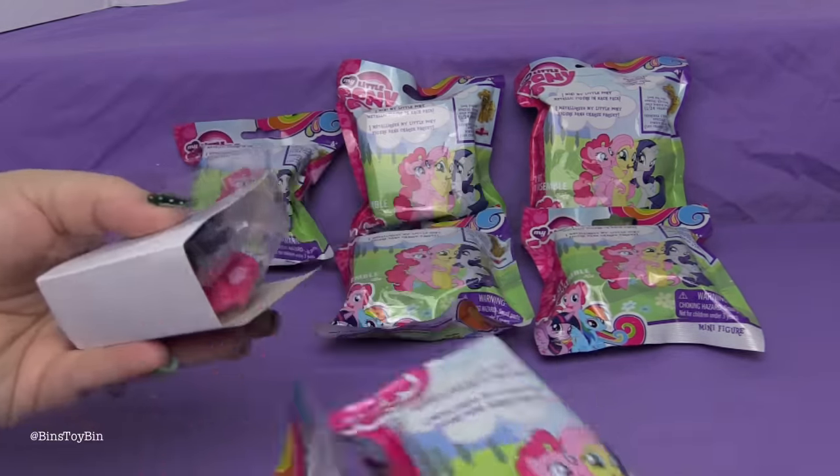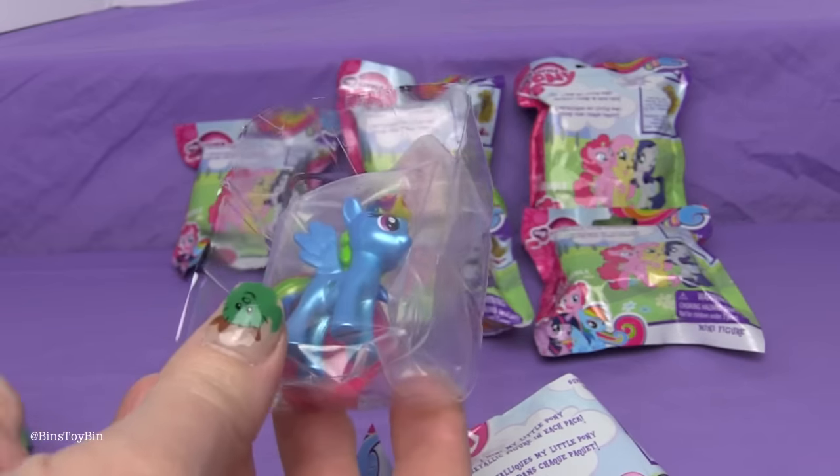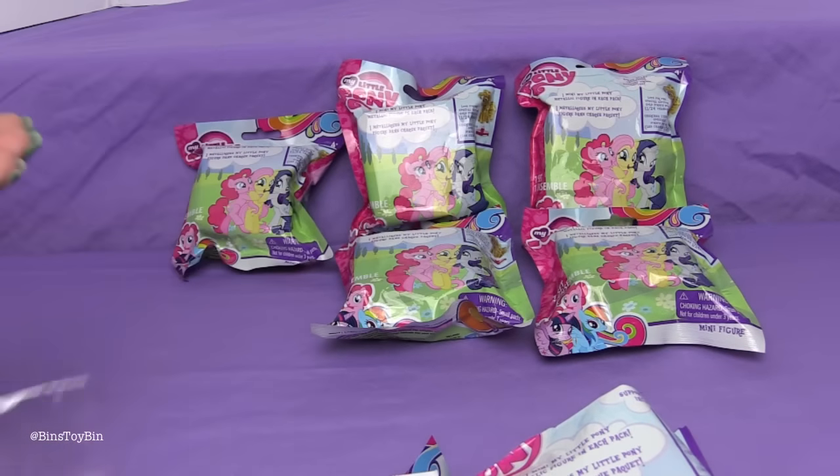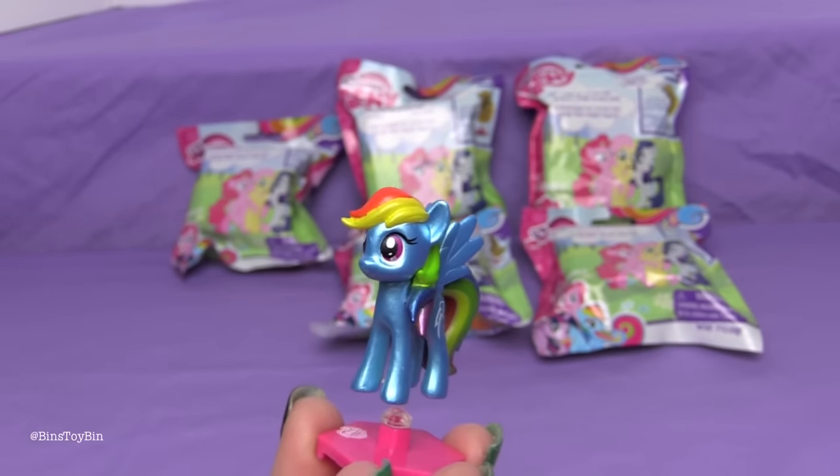Okay, Bin, go ahead and open the first one. First up we have... Metallic Rainbow Dash! You've got to be kidding me, that is awesome! And there is Rainbow Dash — Metallic Rainbow Dash. That's awesome!